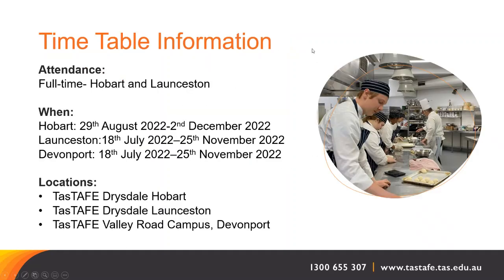Regarding timetable information, attendance is full time and the course is offered in Hobart, Launceston and Devonport. The dates are listed here: Hobart, the 29th of August to the 2nd of December; Launceston, the 18th of July to the 25th of November; and the same dates apply for Devonport as well.